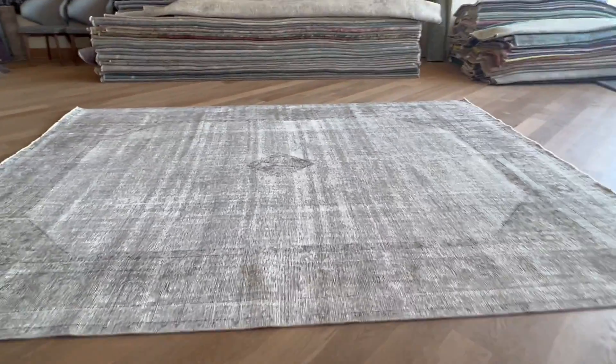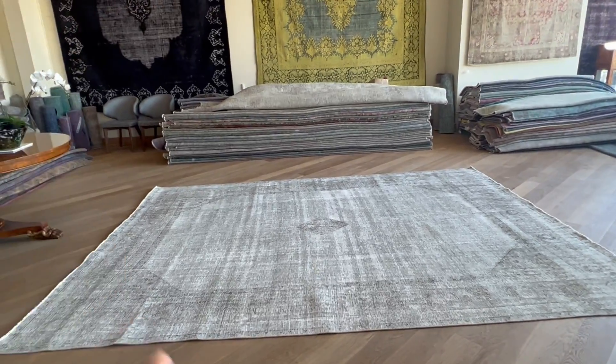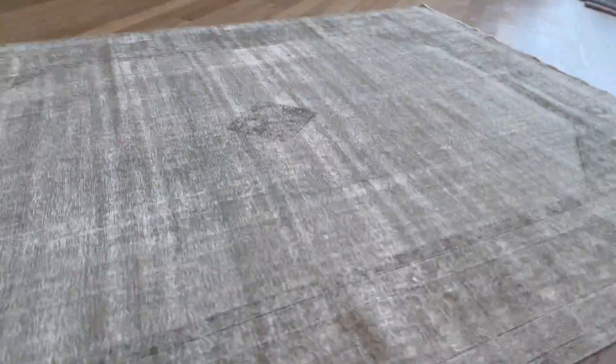We do thousands of carpets every year and it's very rare to get this design, if ever. You can see how much darker it appears from this side — that's because I have a very large shop and a lot of natural light comes in. From this side it will also look a little darker from far back, but if you go close in you can see the true colors of the carpet.